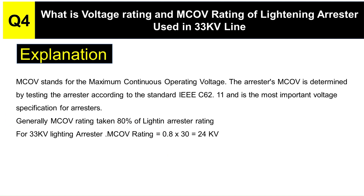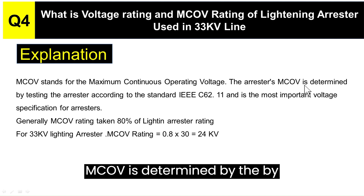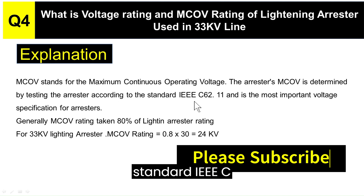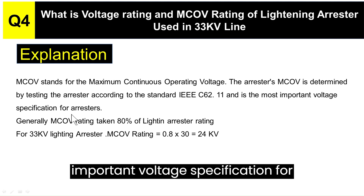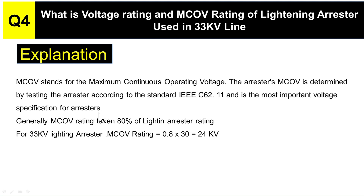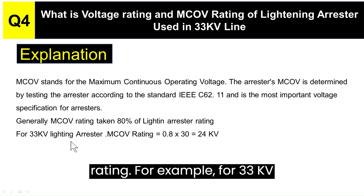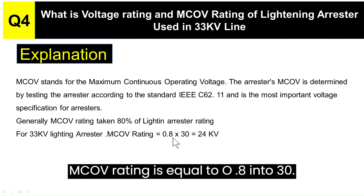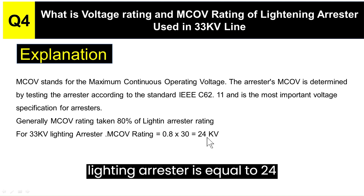MCOV stands for Maximum Continuous Operating Voltage. The arrester's MCOV is determined by testing the arrester according to the standard IEEE C62.11 and is the most important voltage specification for arresters. Generally, the MCOV Rating is taken as 80% of the Lightning Arrester Rating. For example, for a 33 KV Lightning Arrester, the MCOV Rating equals 0.8 × 30 KV (the Voltage Rating of the Lightning Arrester), which equals 24 KV.